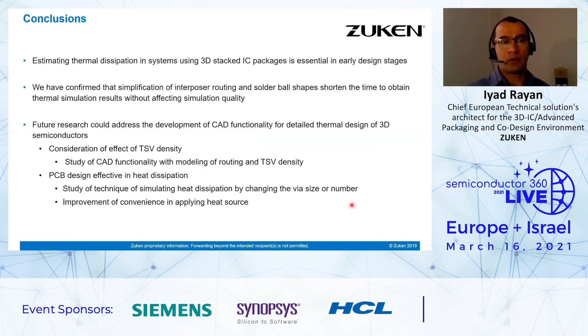To wrap up: estimating thermal dissipation in systems using 3D stacked IC packages is essential in early design stages. We have confirmed that simplification of interposer routing and solder ball shapes shortens the time to obtain thermal simulation results without significantly affecting simulation quality. For future research, we can address CAD functionalities for detailed thermal design of 3D semiconductors — for example, by considering the effects of TSV density, studying PCB design techniques for heat dissipation by changing via size or number, or improving the convenience of applying heat sources. Thank you for your attention. I look forward to your questions.